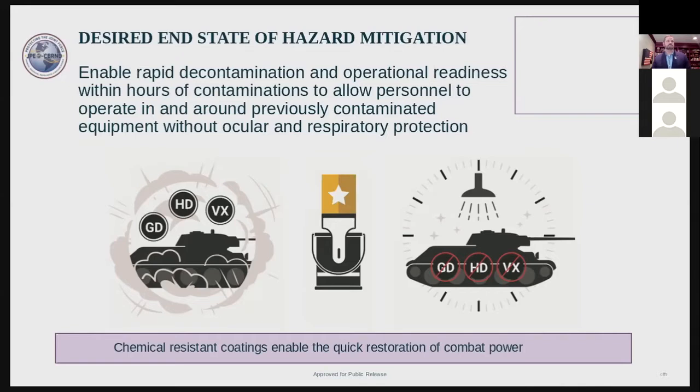In the end, a simple soapy water rinse could effectively get the equipment ready to use back in the fight. But before I explain our study, I would like to provide some background information on CARC paint in case you are not too familiar with it.